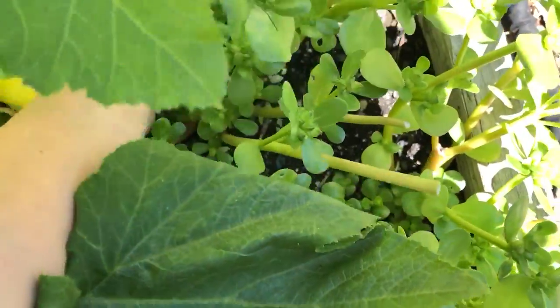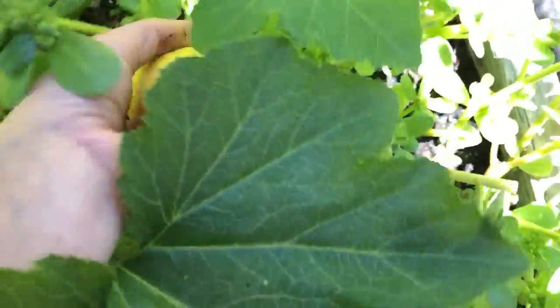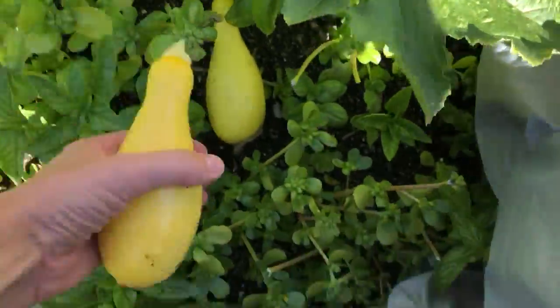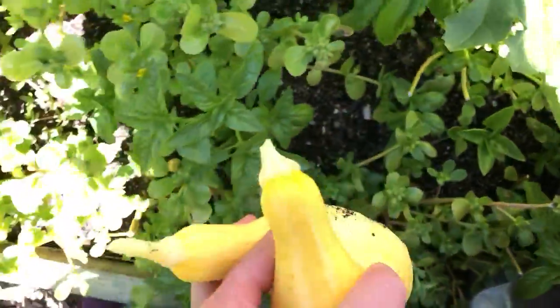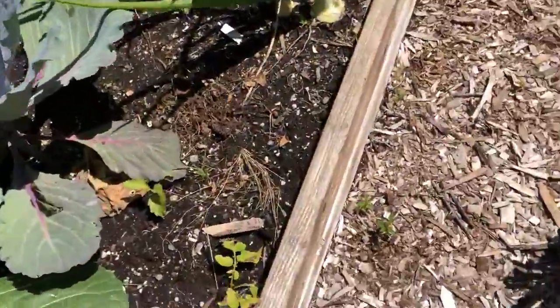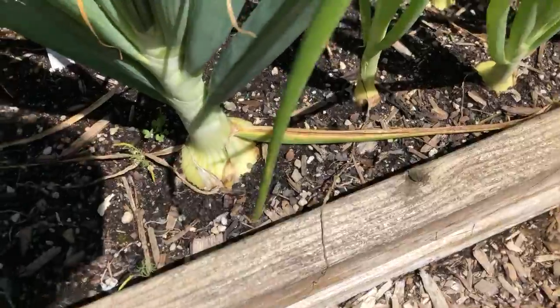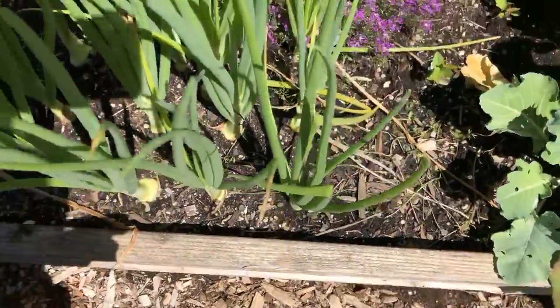Let's see if I can grab it without getting too poked. There's another one there too — one perfect size and then this one. I've got some basil in here, smells so good. Some of my onions are getting close and some are not looking very close.